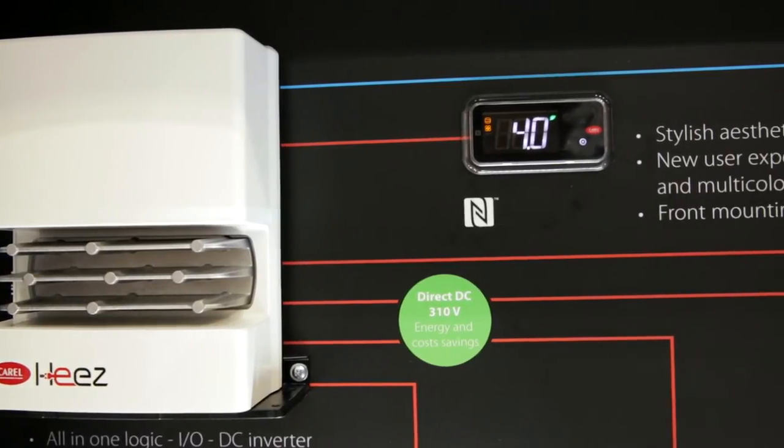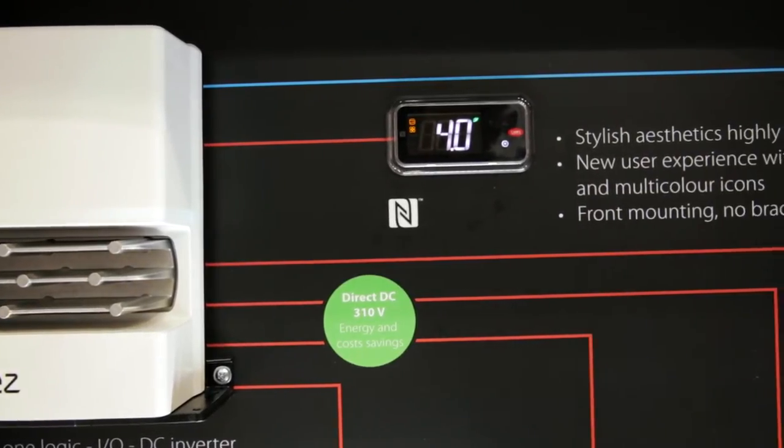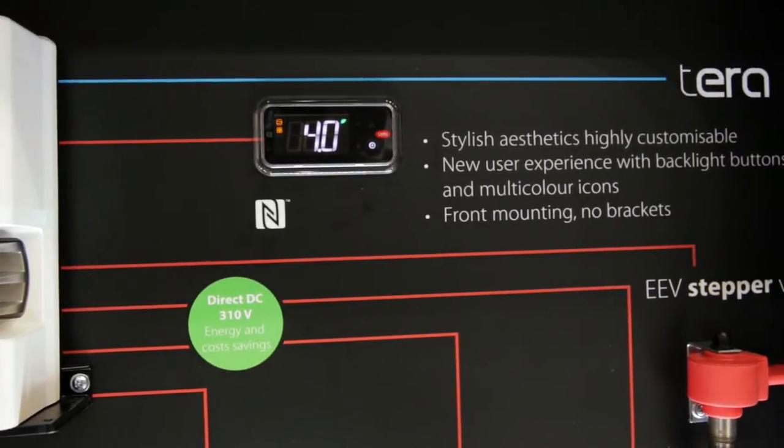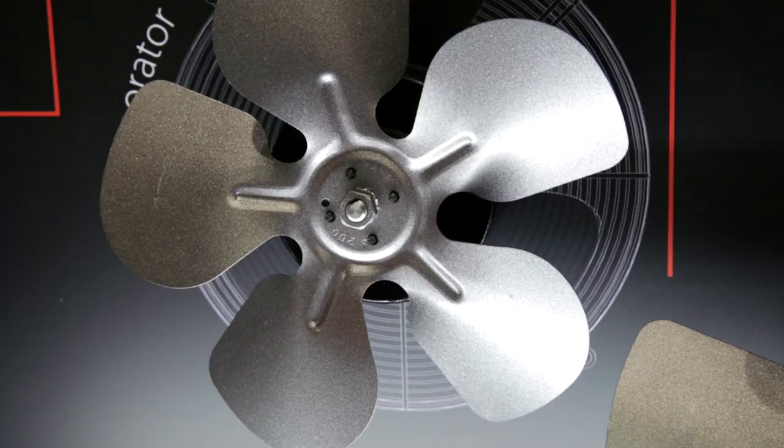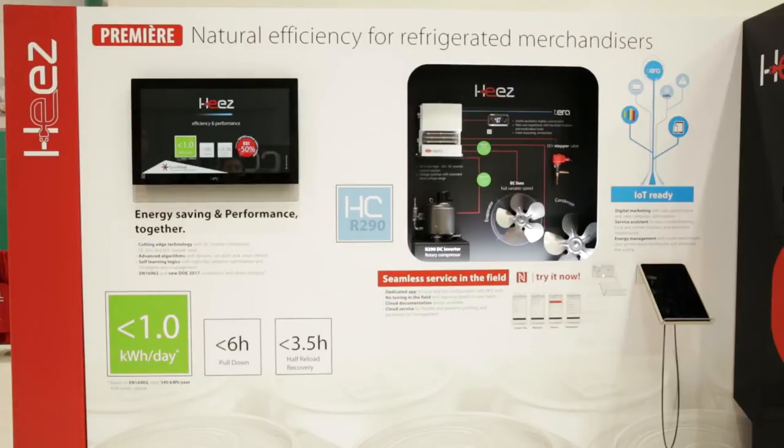DC rotary inverter compressor, DC variable speed fans, and electronic expansion valve are all managed together by the Ease controller in order to have total modulation and to combine efficiency and performance without compromises.